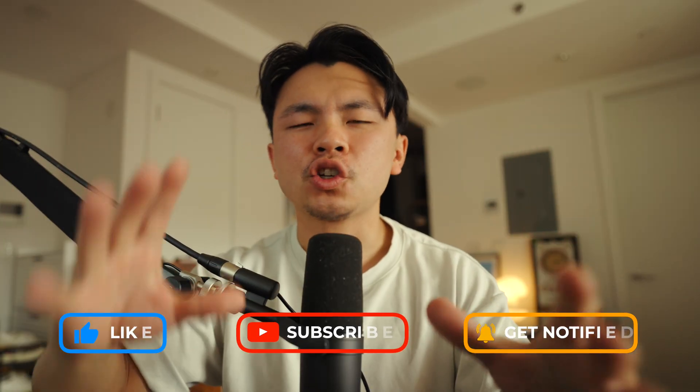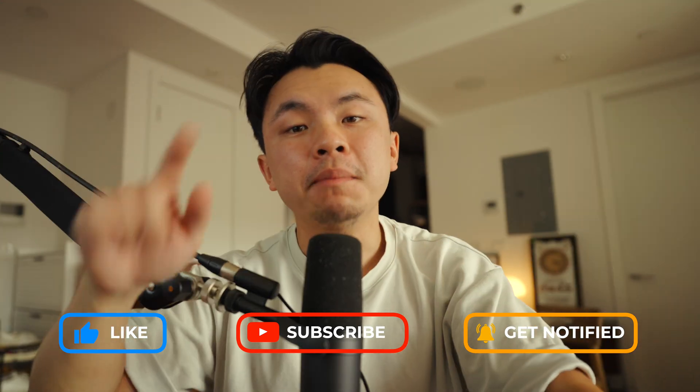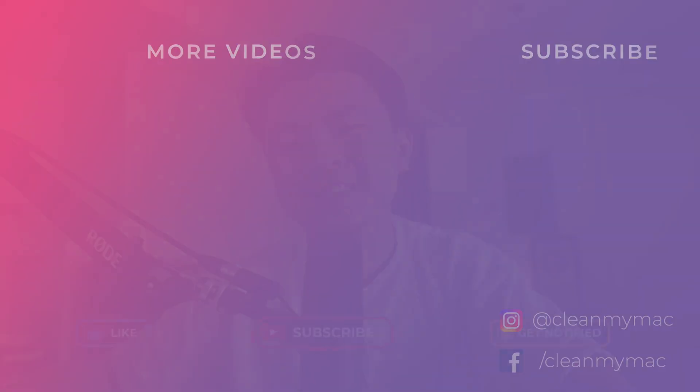Thank you all so much for watching this video. To share your thoughts on the performance between Tahoe and Sequoia, leave a comment down below, and make sure you like and subscribe for more Pro Mac tips.